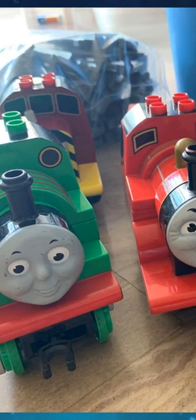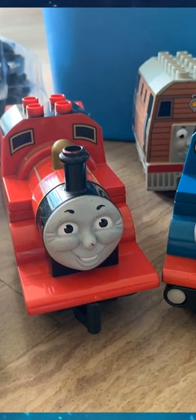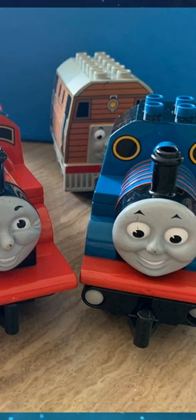Lego James, Thomas, and Percy all have the same design, each with small modifications to make them look more like their television series counterparts.